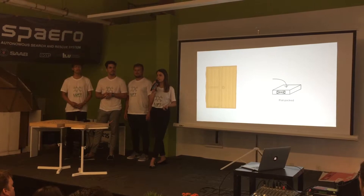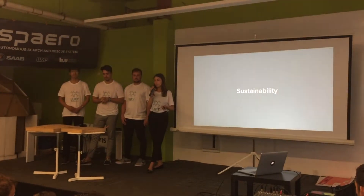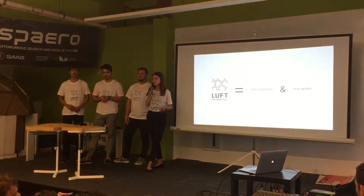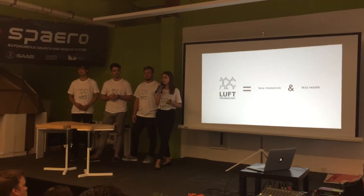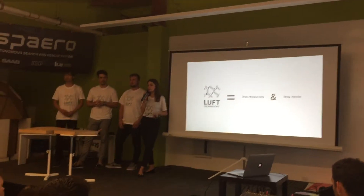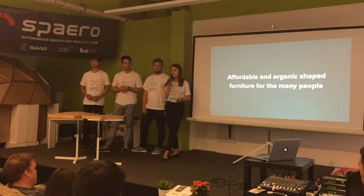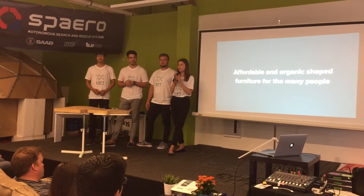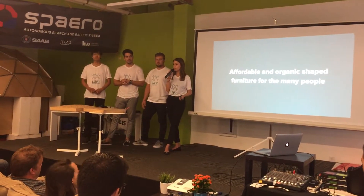We are keeping IKEA's flat packaging solutions while doing so. In terms of sustainability, by using air we are using less material, which means we are keeping up with one of IKEA's main goals of reducing the amount of resources used in products. Ultimately, air will allow IKEA to develop affordable and organic shaped furniture for the many people.